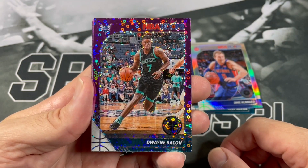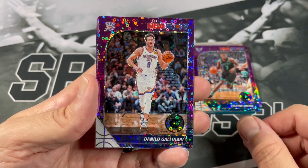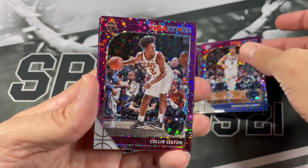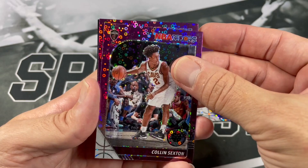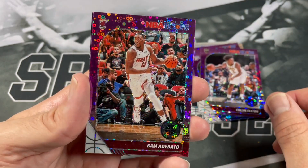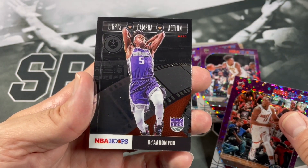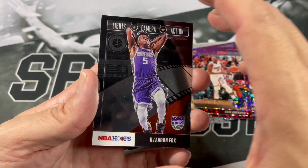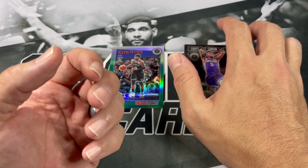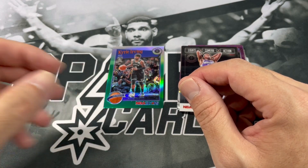Our first purple Disco is Dwayne Bacon. Danilo Gallinari. See if we can get a rookie — Cavs, Colin Sexton. And our last purple Disco is for the Heat — Batman. Heat fans. And our last card is going to be a last camera action of Darren Fox. I wonder if Hoops Premium Stock is going to only be a one-hit wonder — maybe we'll see in a couple years, or if Fanatics takes over Panini, what happens with Hoops Premium Stock.